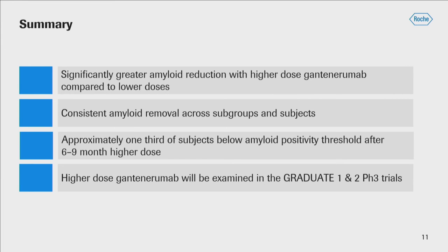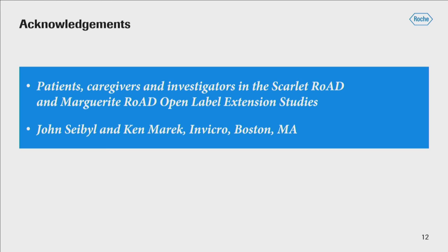In summary, the data quite convincingly shows that there is significantly greater amyloid reduction at higher dosing levels of gantanerumab compared to previously used lower doses. There is very consistent amyloid removal across the different subgroups and across individual subjects, and after a six to nine-month period on high dose, approximately one-third of subjects are below the amyloid positivity threshold. These are very encouraging biomarker results, and as we move into the Graduate I Phase II study, there is a great deal of optimism. Great thanks to the patients, caregivers, and investigators in the Marguerite and Scarlet Road Open Label Extension studies, and to the team at Invicro for their assistance in the PET analysis.